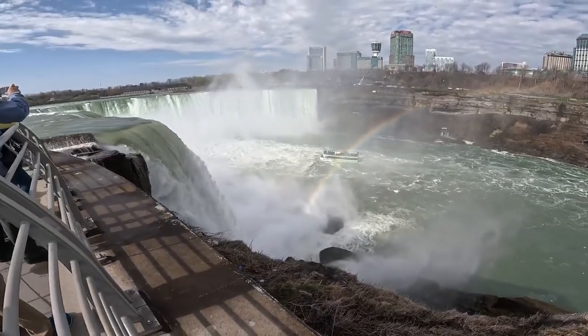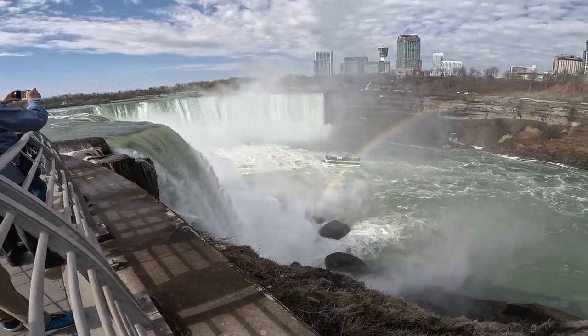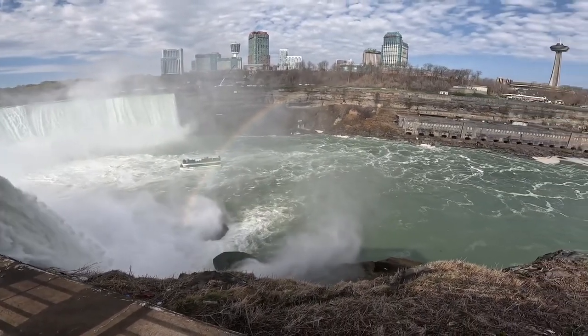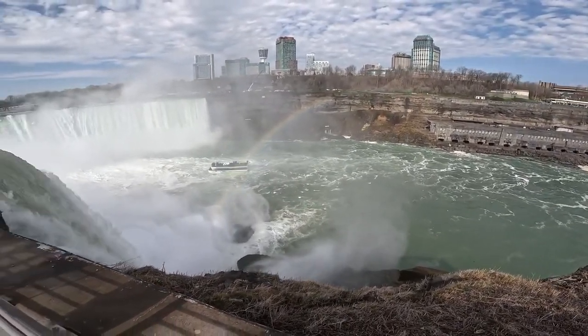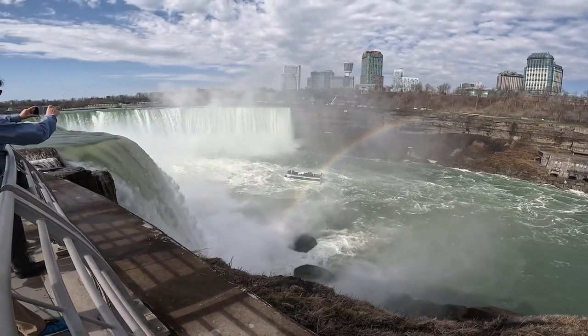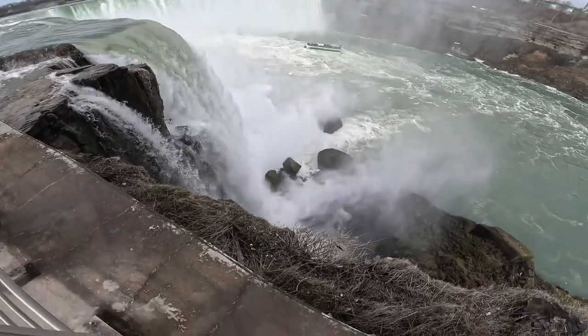This is the Horseshoe Falls on the American side. Man, that is beautiful. You can see the nice rainbow there. You're able to see the boats on the American side and the Canadian side — City View Cruises and Maid of the Mist. But yeah, this is Terrapin Point, and it is definitely worth coming to.